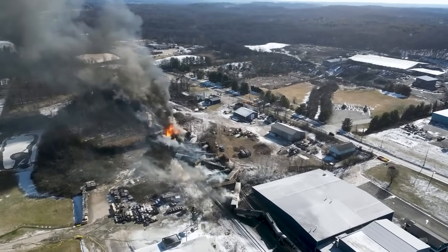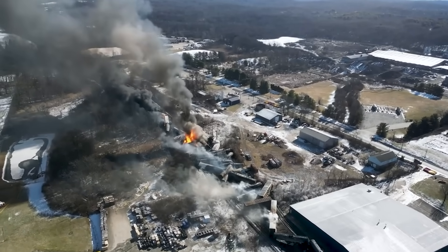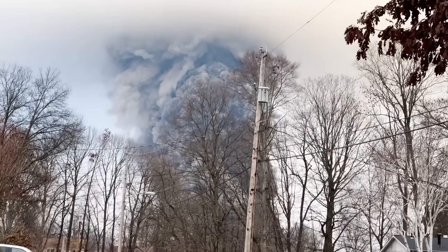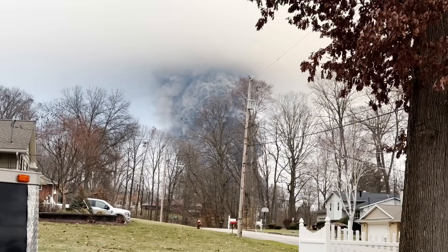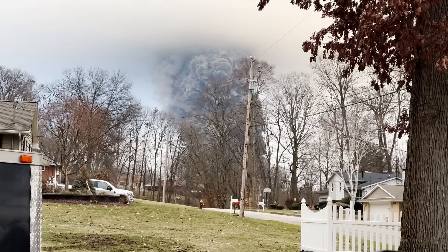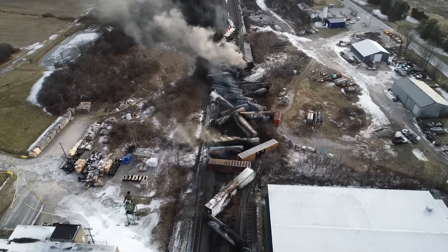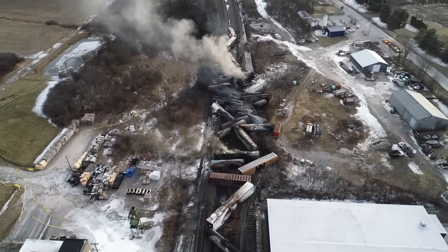On the evening of Friday, February 3, 2023, 38 of 149 cars of a Norfolk Southern Railway freight train derailed in East Palestine, Ohio. Five of the derailed cars were carrying vinyl chloride, a hazardous material that built up pressure in the resulting fires, eventually leading Norfolk Southern to vent and burn it in a bid to prevent an explosion. The ensuing fireball and cloud brought the normally unseen process of hazardous cargo transportation into a single chilling view, and the event became a lightning rod of controversy over rail industry regulations, federal involvement in chemical spills, and much more.